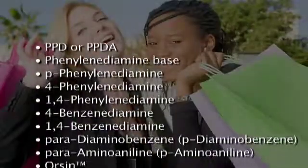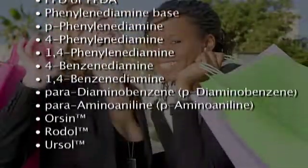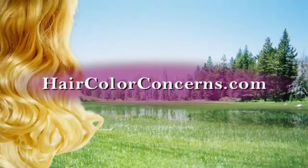Whether or not you color your hair, learn to identify PPD and its cross-reactors. To learn more, visit HairColorConcerns.com for your beautiful, healthy life.